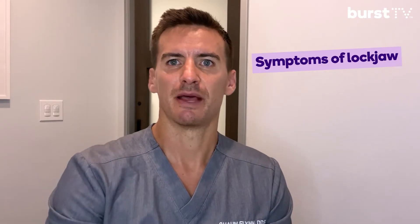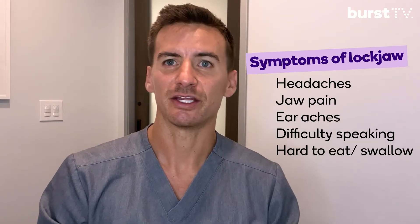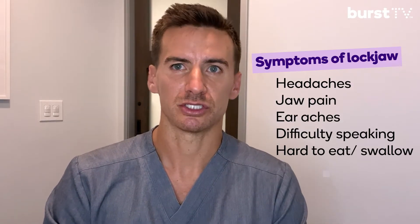So in terms of symptoms, besides your jaw being locked, you can also have headaches, jaw pain, earaches, difficult speech, and it can also make it hard to swallow. Since you have a hard time swallowing and a hard time eating, sometimes the mouth can start to become dry, and obviously with dry mouth you have a lot of other complications.